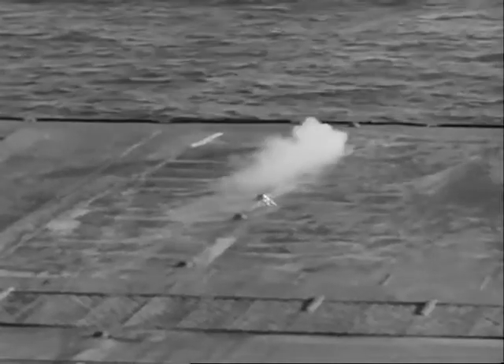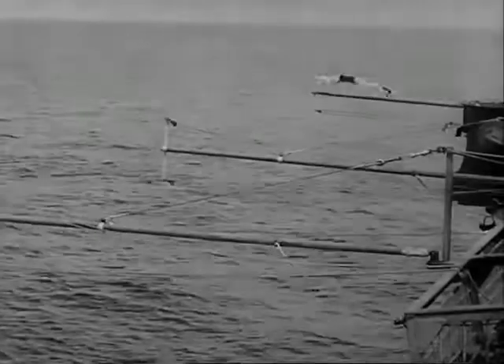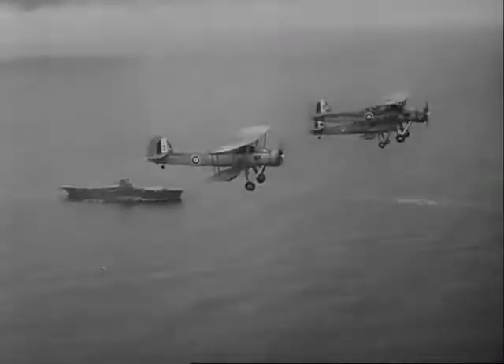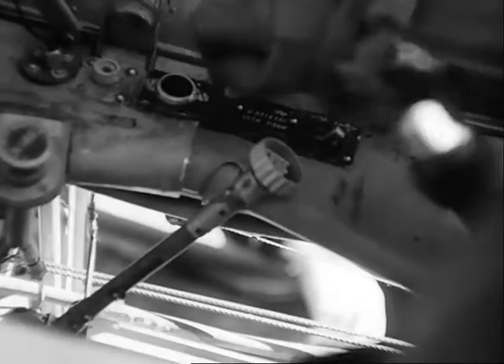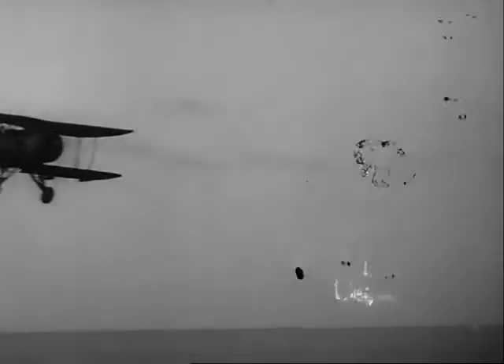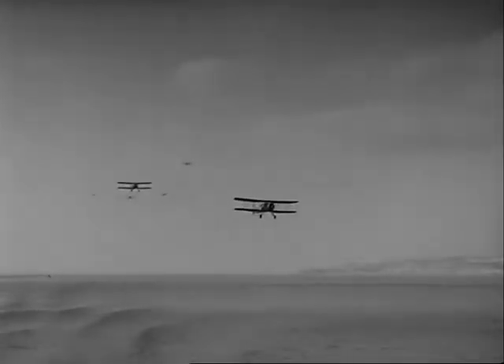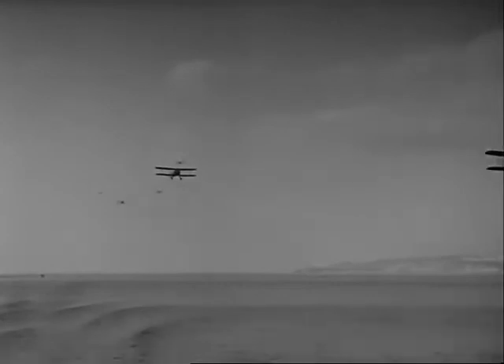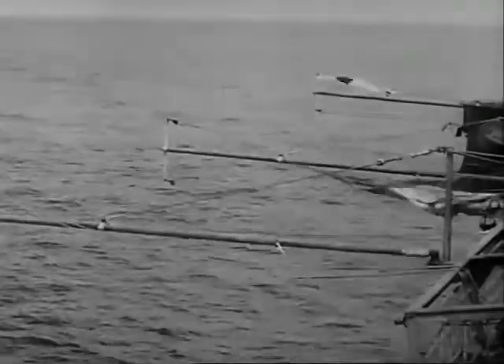On returning, aircraft always go to the waiting position, usually one mile on the quarter or astern of the carrier. As soon as the carrier is ready, the squadron distinguishing flag is shown at number one boom port. One sub-flight of the squadron then closes the ship. Each pilot prepares for landing by lowering his hook. Individual aircraft then circle round the carrier in readiness to land. When the Commander Flying is satisfied that conditions are suitable for landing, the affirmative flag is displayed at number two boom port.